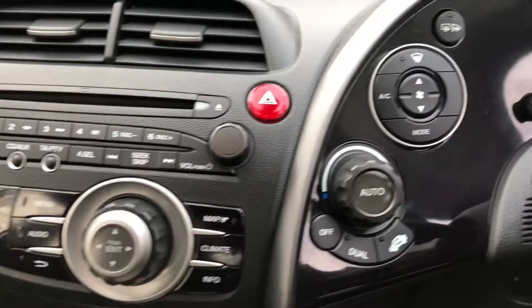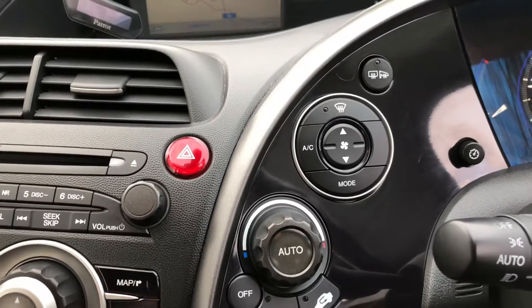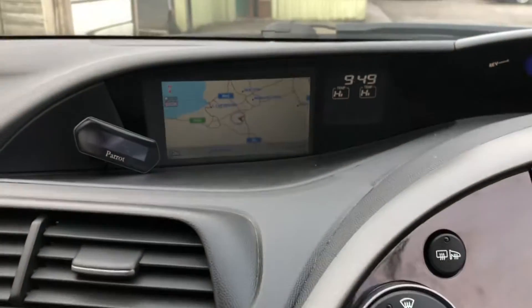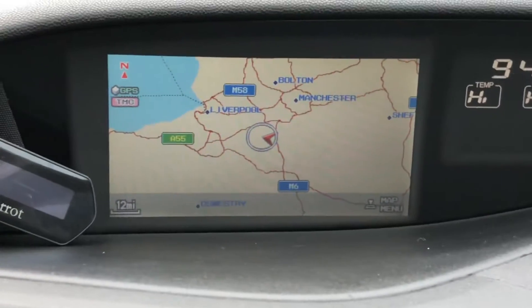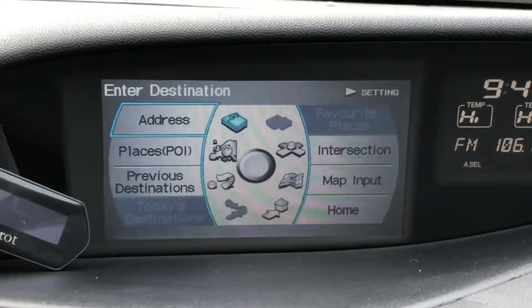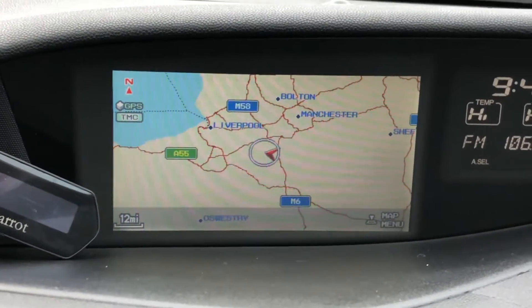To the right we can see the heater controls, air conditioning and climate control. And if we take a look at the head-up display we can see the maps. Scrolling through, we've got the radio, car information, and back to maps.